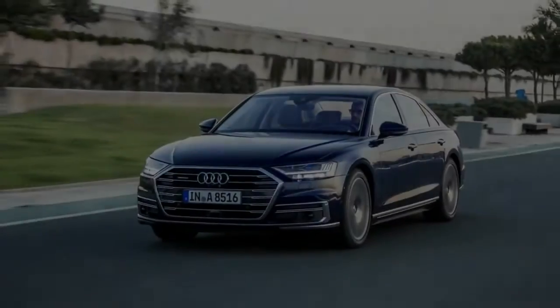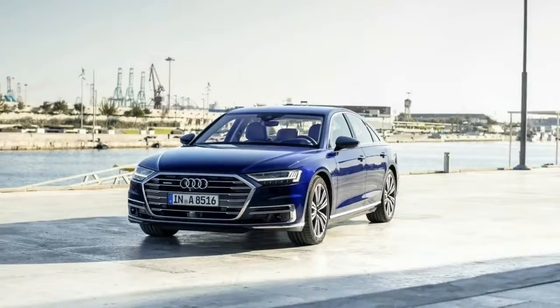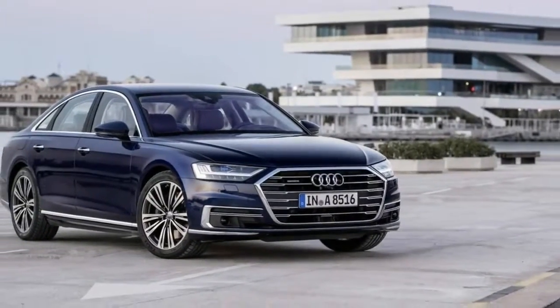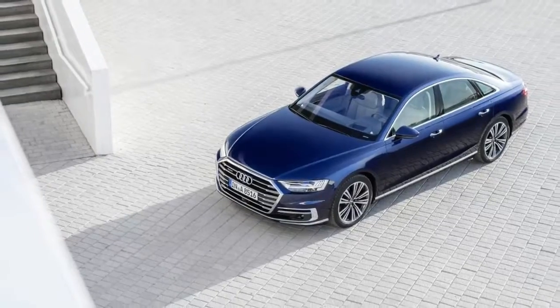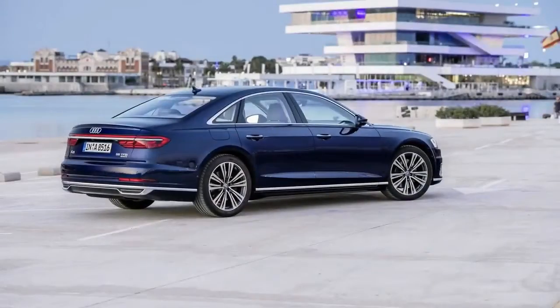The design largely takes after the case set by the Audi Prologue Concept Car shown in Los Angeles three years prior. The rear is timelessly elegant and highlights stunning OLED taillights. The front is quite conservative and a bit too boring in comparison to the Prologue concept. The side profile has a nearly roadster-like look, however the sharp lines cause it to lose some of its elegance and appeal.